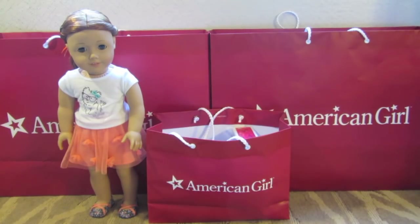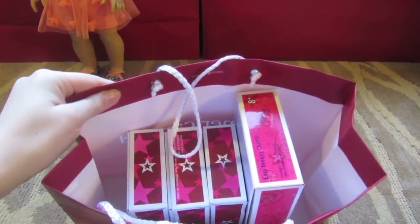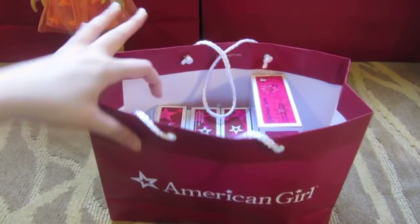This was the new Be Forever collection, so now I'm going to show you what I got. One of the first things was that my friends Clarissa and Jeanette asked me to pick up a few items for them, and this is what I got them — it's just the easy breezy outfit and some of Isabelle's collection, so that was for them.